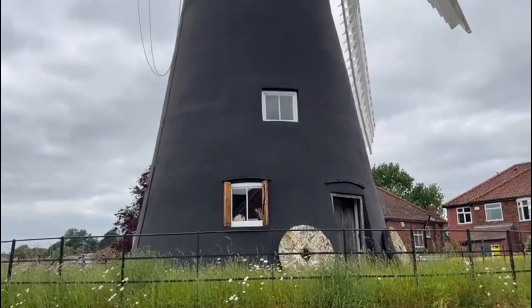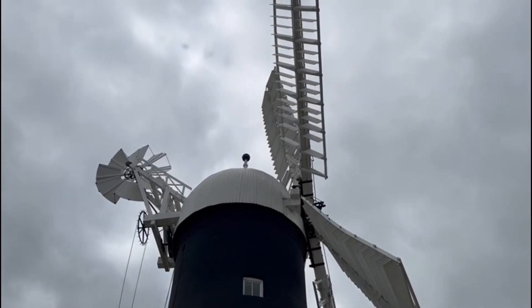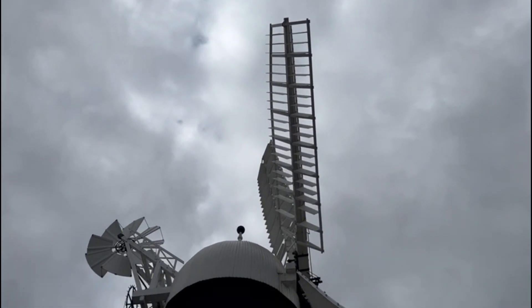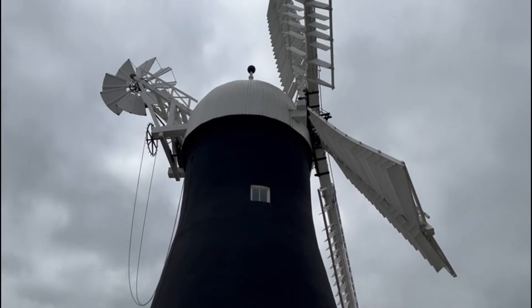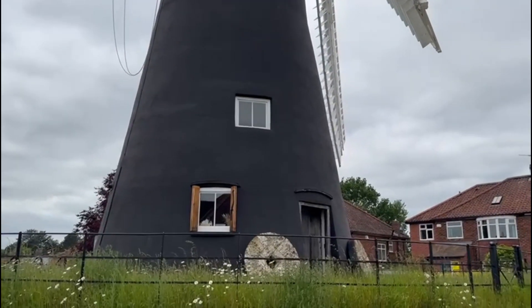We hope you enjoyed this short video on York's only surviving windmill. It's fascinating — you just don't expect to see it in the middle of a residential housing estate, but it's well worth a visit. Take time out today and give it a go.